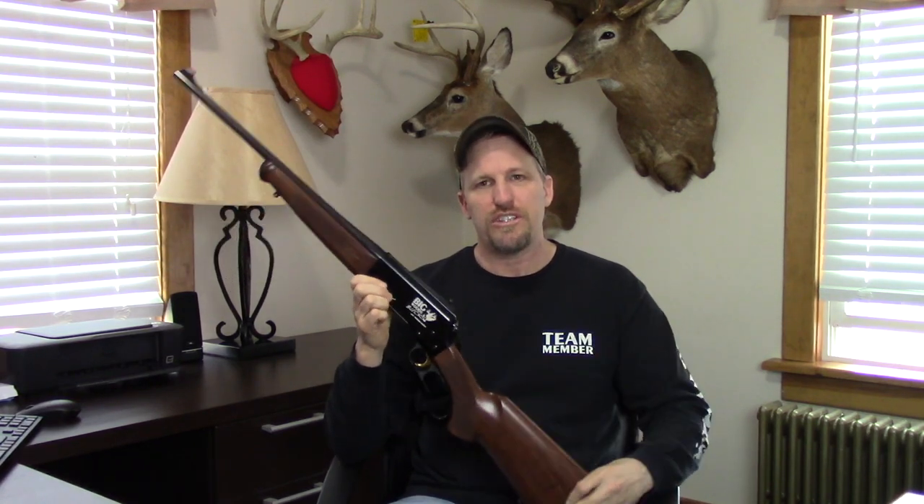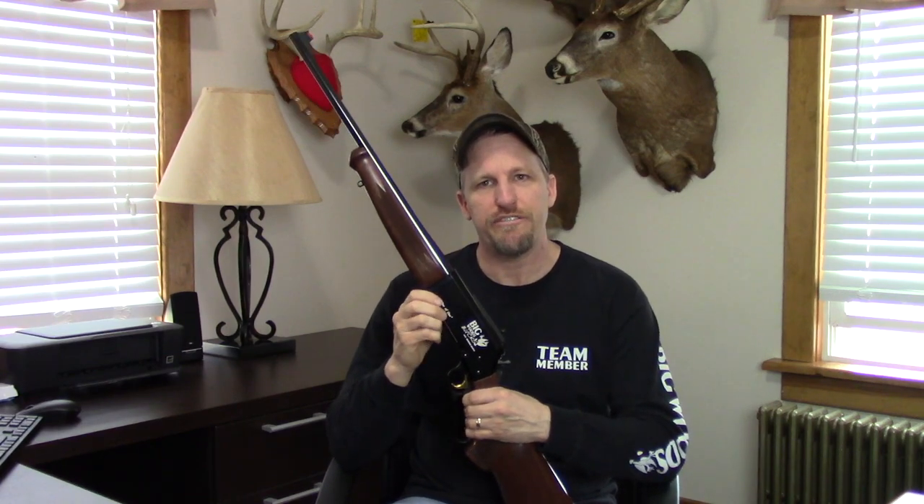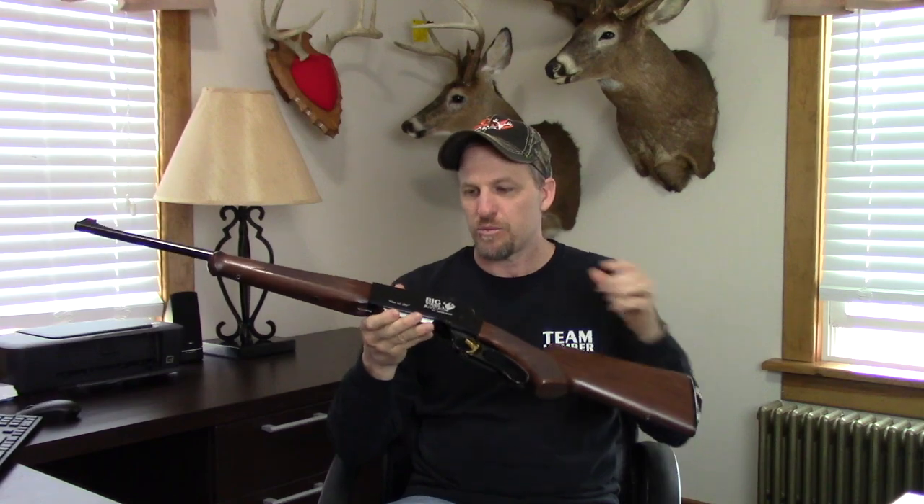Big Woods is all about helping veterans — wounded veterans. Travis Mills is a good friend of ours and his foundation is fantastic, so we're going to donate this rifle to the Travis Mills Foundation. Tickets are $25 each and you have a 1 in 500 chance of winning this rifle. There will never be another one like it — that's why it says one of one on it.